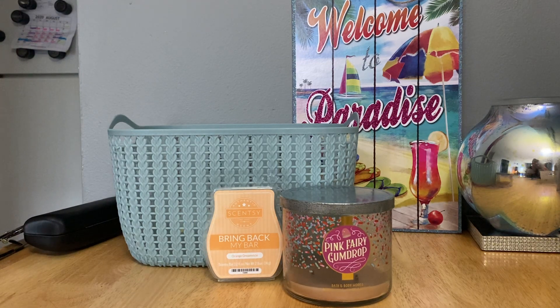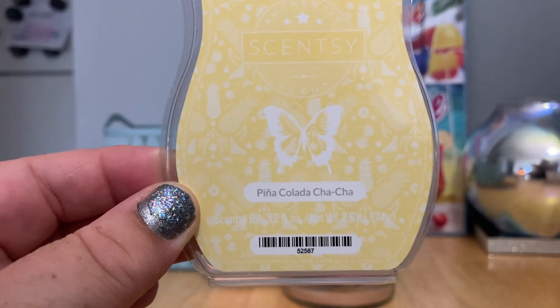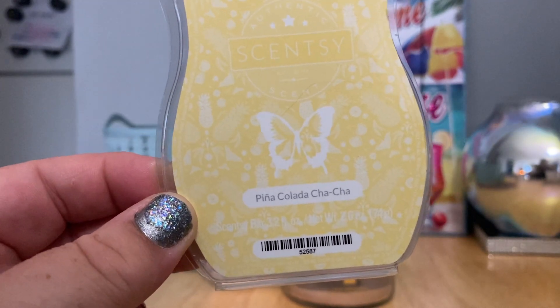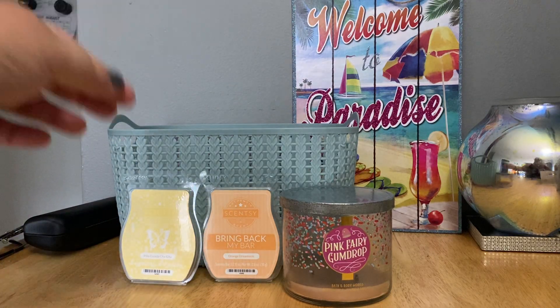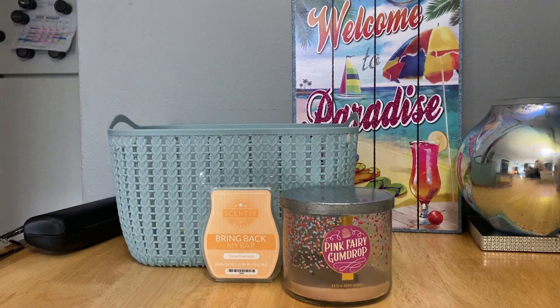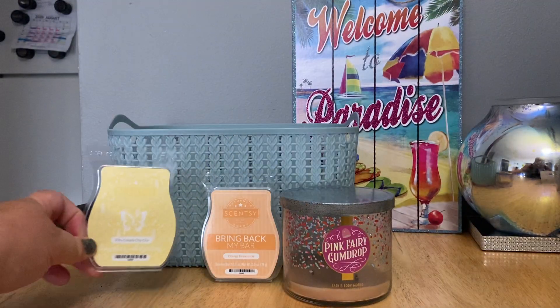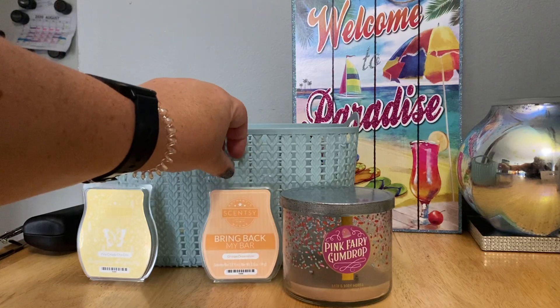Up next, I finally warmed my first bar of Piña Colada. I know people are obsessed with this scent — I only picked it up because a customer had ordered it and I sniffed her bar and thought, okay, not bad. I'm not huge into pineapple/coconut scents, but this really does smell like a piña colada. On cold I get more coconut, but when it's warming I feel like there's more pineapple. I did like it, which is surprising. I would repurchase, but not until next spring/summer if it comes back in the catalog.